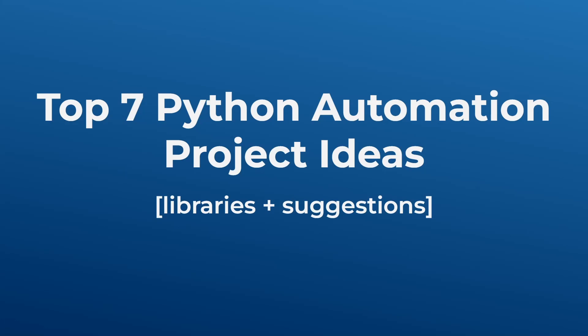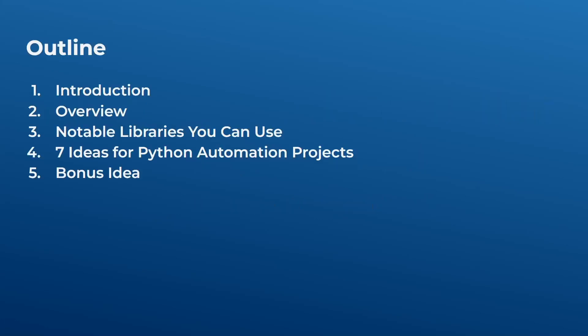I will cover seven different ideas and give suggestions and libraries for each idea. While I can't show you a full tutorial in this short video, maybe in the future if there is demand I can create a video tutorial for each project idea. I'll give a small overview, show some notable libraries, then cover seven different ideas, and finally end with one bonus idea.